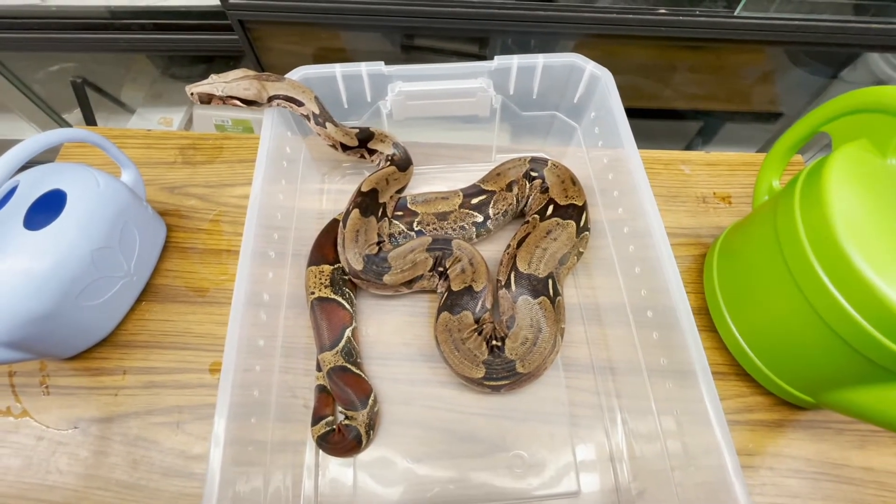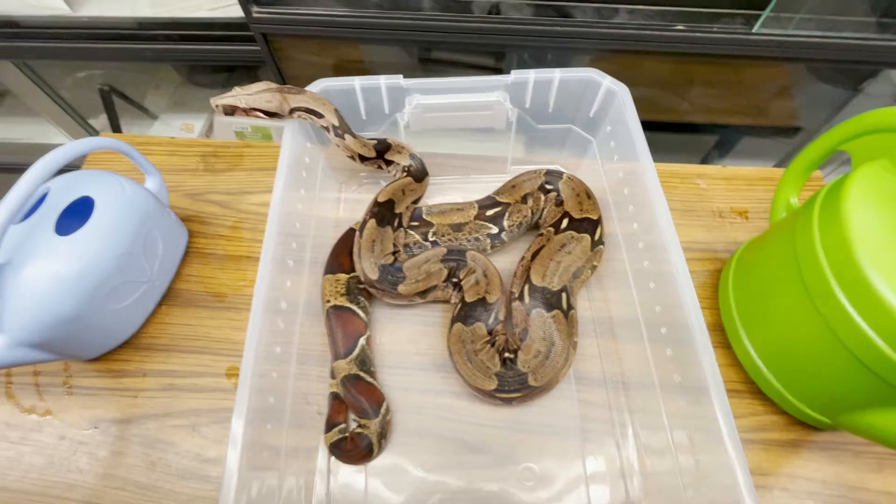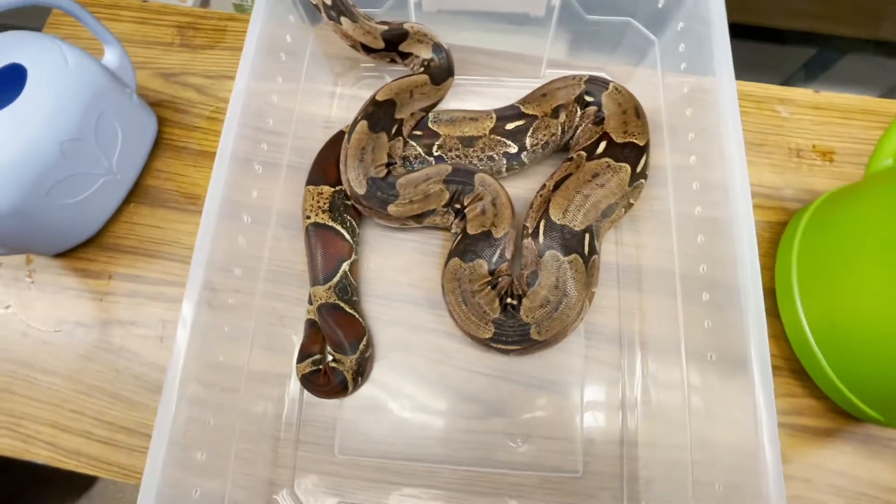Hey, good evening guys. It's Evan. It's June 22nd, maybe 23rd, 2022, and I just wanted to give you a little update about this boa.